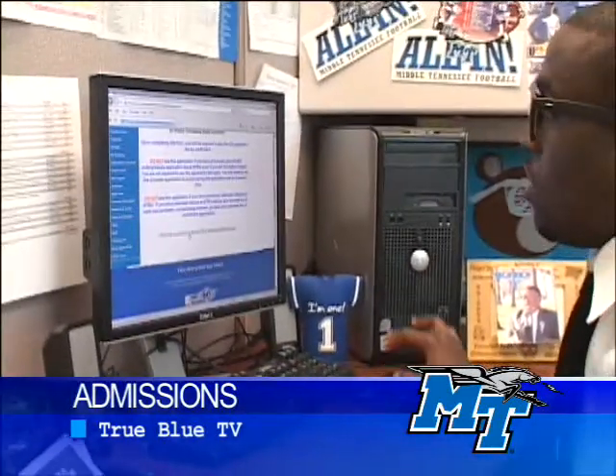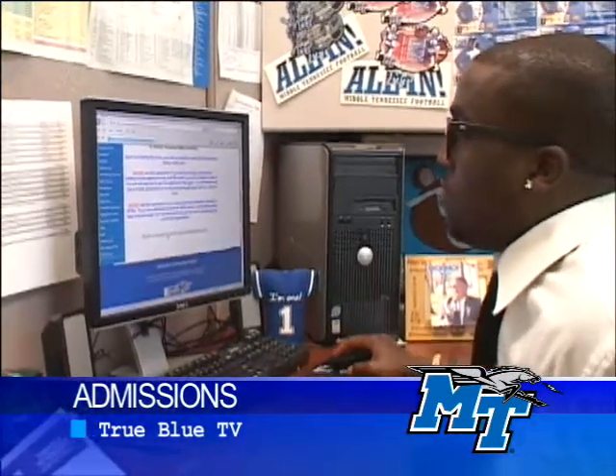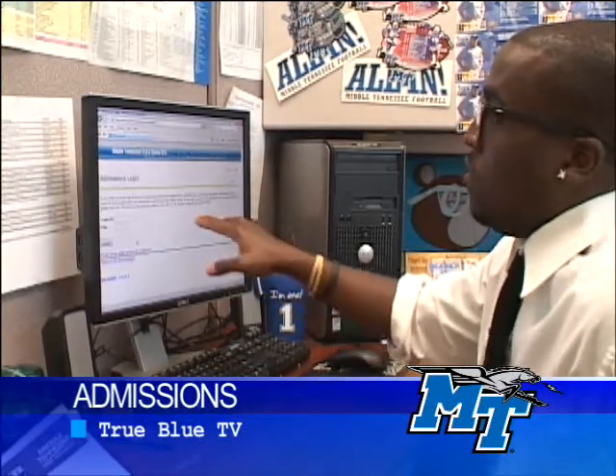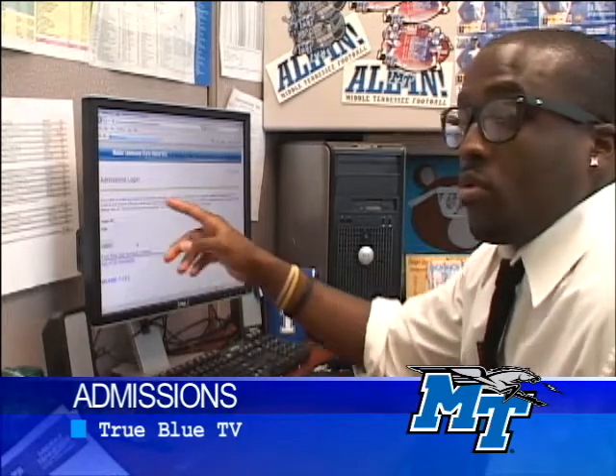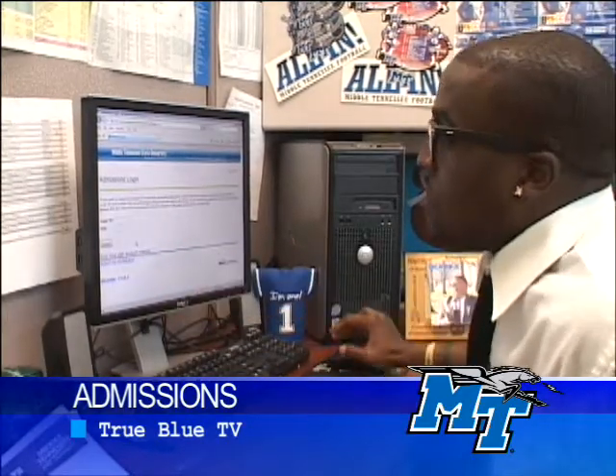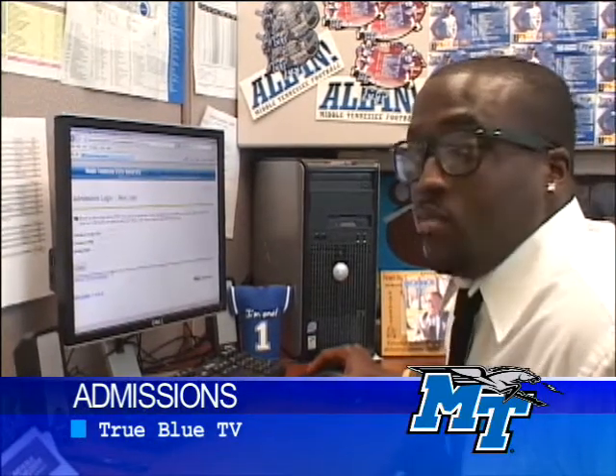Next up, we're going to click Proceed to First-Time Student Application. Right here, if you want to check your status, you're able to go in with your previous PIN number and log in. But since it's our first time doing it, let's go to first-time user account creation. I'm feeling like I want to go back to MTSU — let's apply to MTSU.